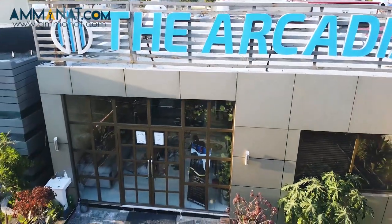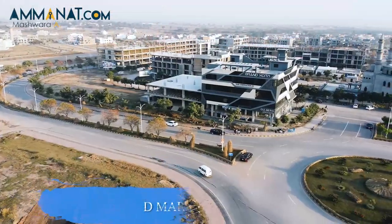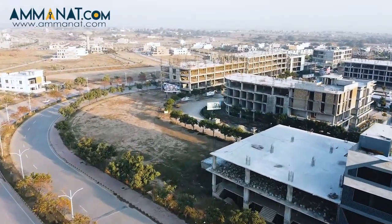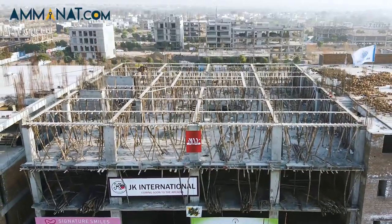Now we go to Arkaria's location. As you can see, Arkaria is located in Gulbar Greens, in the main boulevard, and its head office is also located there. Now let's go to the NOC. Arkaria is a completely legal project. They have already received their NOC from Gulbar Greens, and it is a completely legal project.